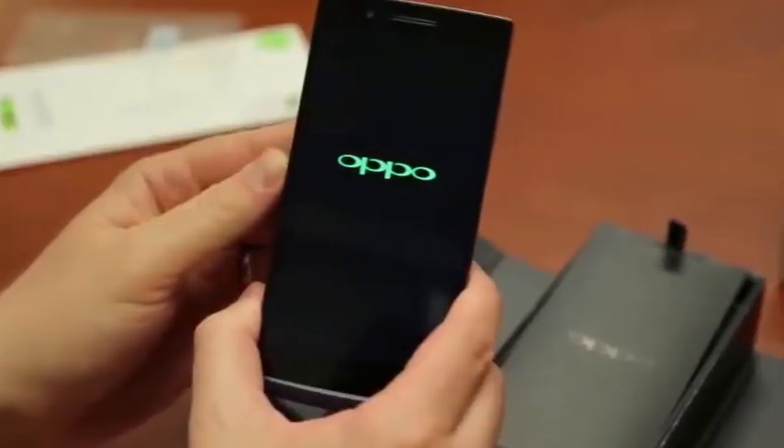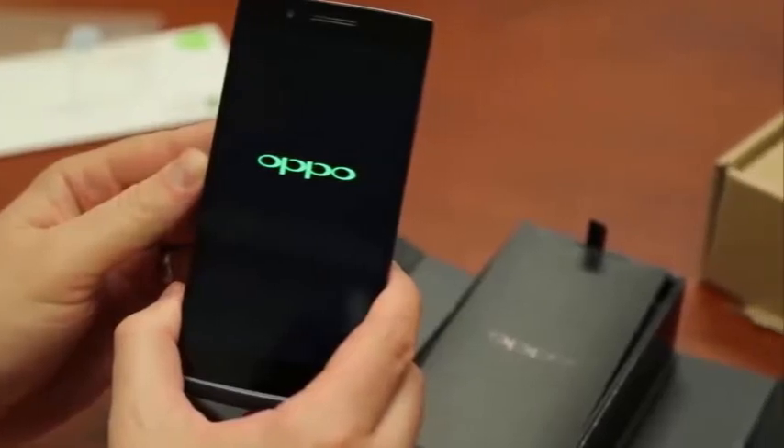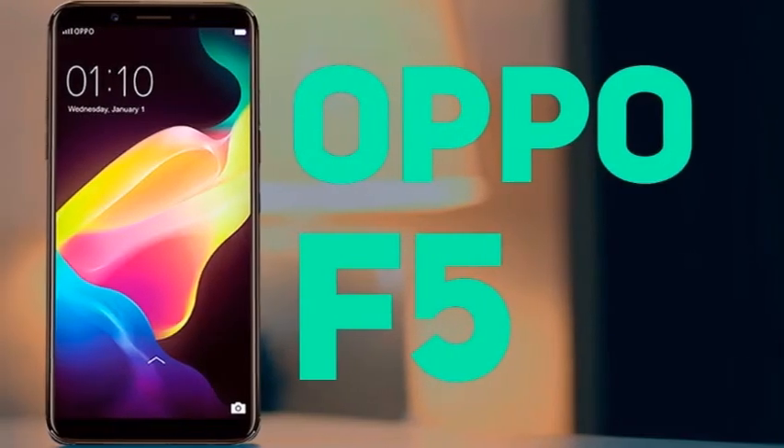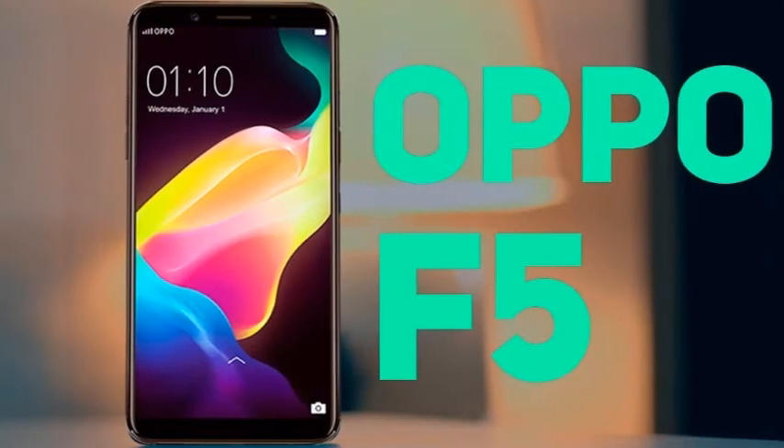So, what are you thinking about the Oppo F5? Let us know in the comments below. If you enjoyed this video, hit the like button, make sure to subscribe to this channel, and I'll catch you in the next one. Bye.